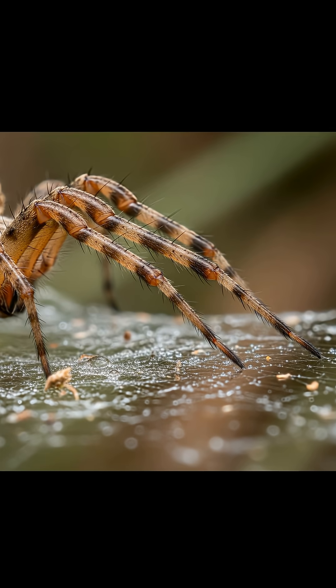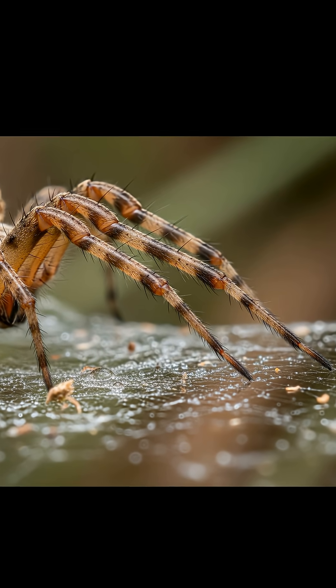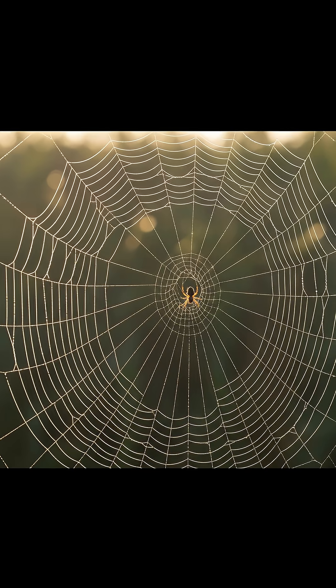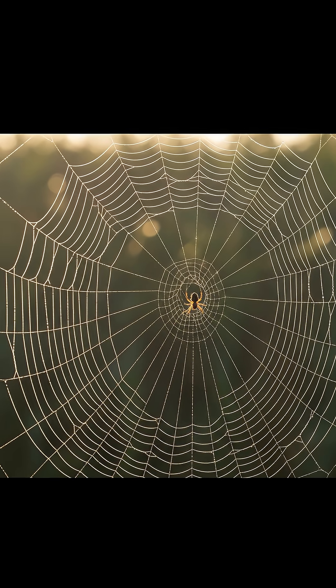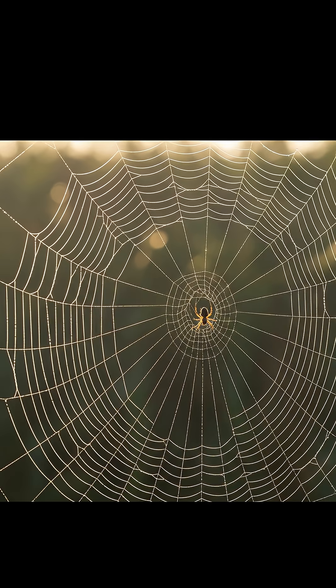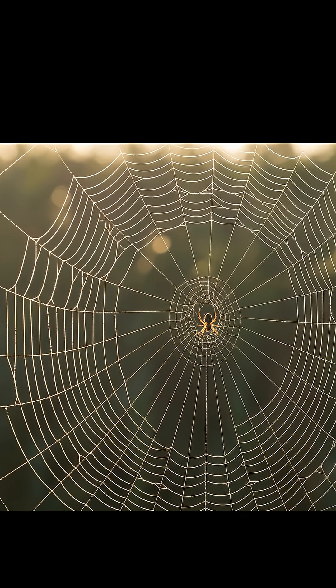Is it some magical anti-stick goo coating their feet? The shocking truth reveals a brilliant design. Turns out, the web isn't uniformly sticky at all. Spiderwebs are actually designed with two main types of silk: the super-sticky capture spiral that traps prey, and the non-sticky radial spokes that provide structural support and pathways.